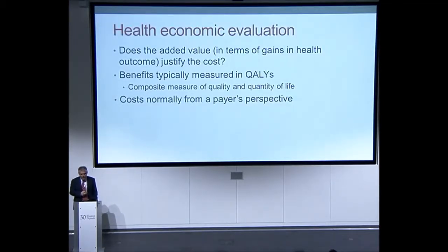Within health economic evaluation, the central question is one of opportunity cost: what is the next best use of a finite amount of resources in terms of health benefits, or does the added value in terms of health outcome gain justify the additional cost? Benefits in health economics — certainly in the UK — are typically measured as QALYs, the quality-adjusted life year. That's the preferred currency used by NICE for decision-making on cost-effectiveness. QALYs are a composite measure of both quality and quantity of life — the integrated area under the curve of quality versus quantity of life.